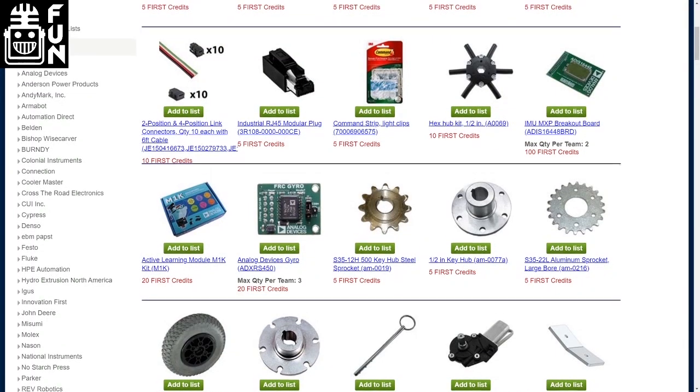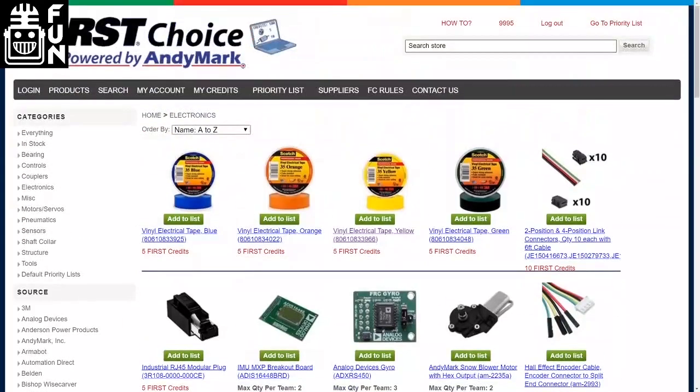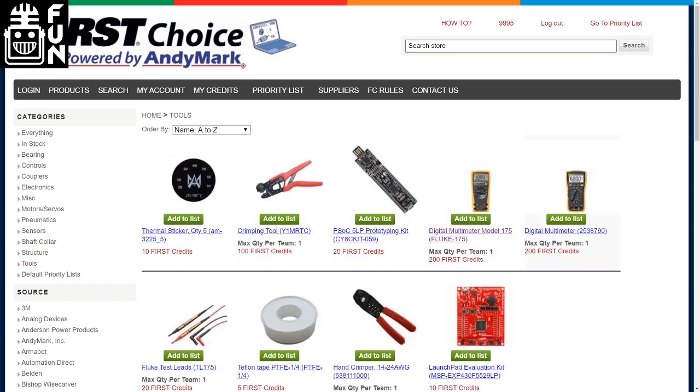Do you know the difference between the two multimeters? It's a Fluke 115 and a Fluke 175, both under tools. Both are great general-purpose multimeters — you can't go wrong with either. If you're looking for a little more advanced features, the 175 has a few extras. I'm pretty sure both do capacitance measurement, but you'd have to verify on the Fluke site. Either way, they're both awesome meters, and Fluke donates those every year.